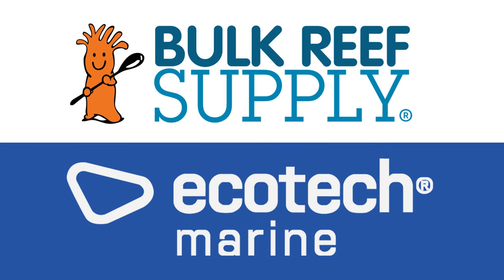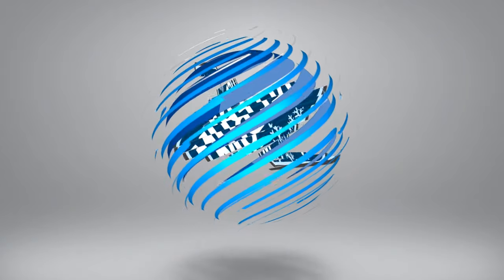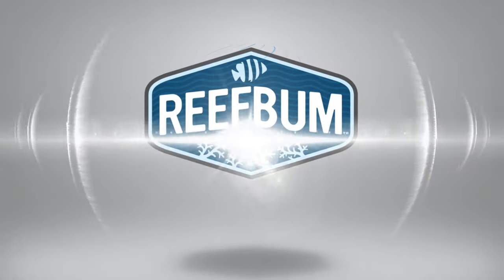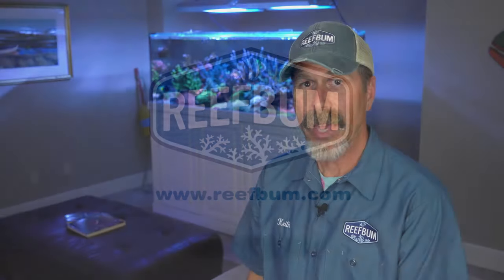Reef Bum is sponsored by Bulk Reef Supply and Ecotech Marine. Hey everybody, and welcome back to another video.